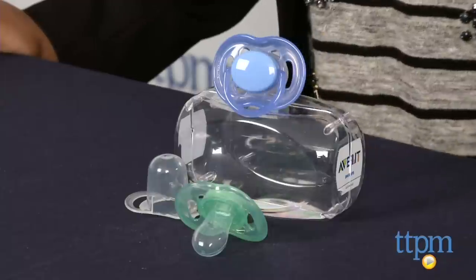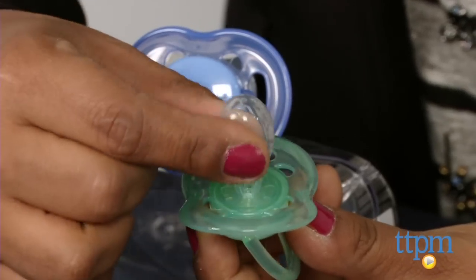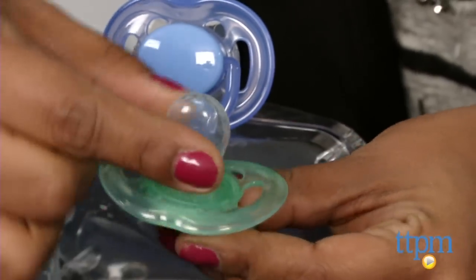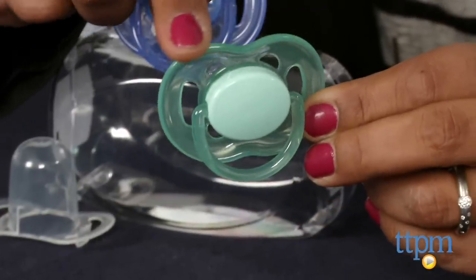Hey everyone, this is Maria with TTPM. Here we have the Avent Orthodontic Pacifier. This is a special drop-shaped nipple which works with the natural development of baby's gums and palate. Since the pacifier is drop-shaped, there is no up or down, so parents need not worry about which way to give it to their baby.